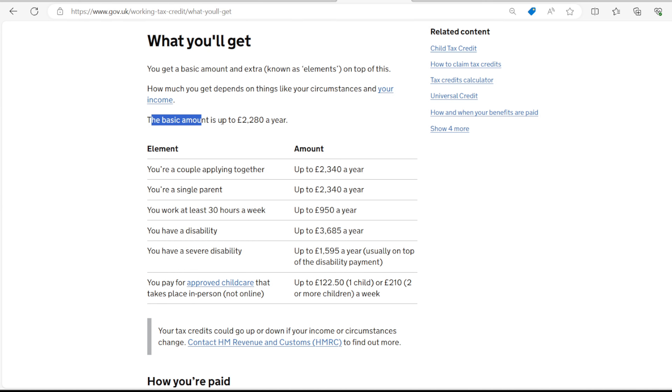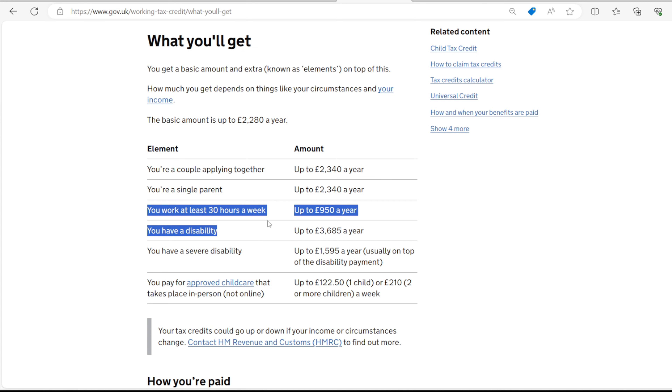The basic amount is £2,280 a year. If you are a couple applying together, you can get £2,280 plus £2,340 a year. If you are a single parent, you can get up to £2,340 on top of £2,280. If you work at least 30 hours a week, you can get up to £950 a year on top of £2,280.